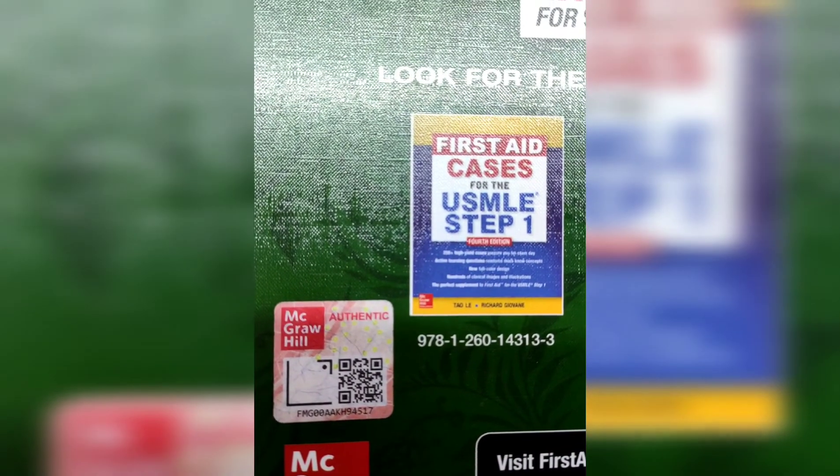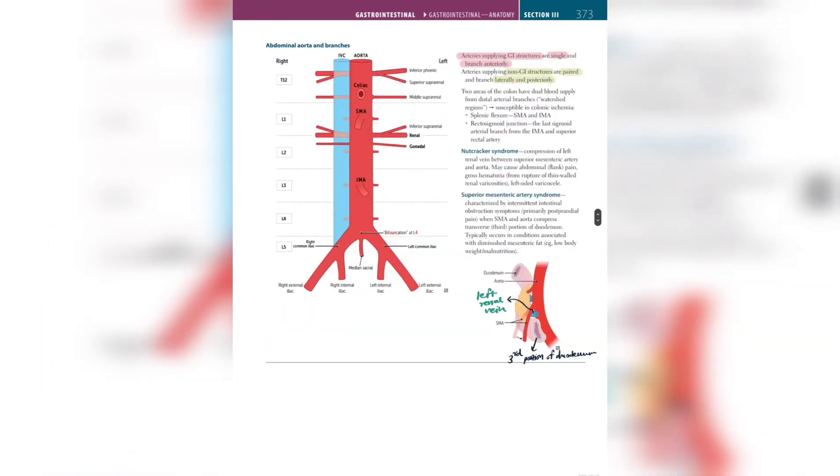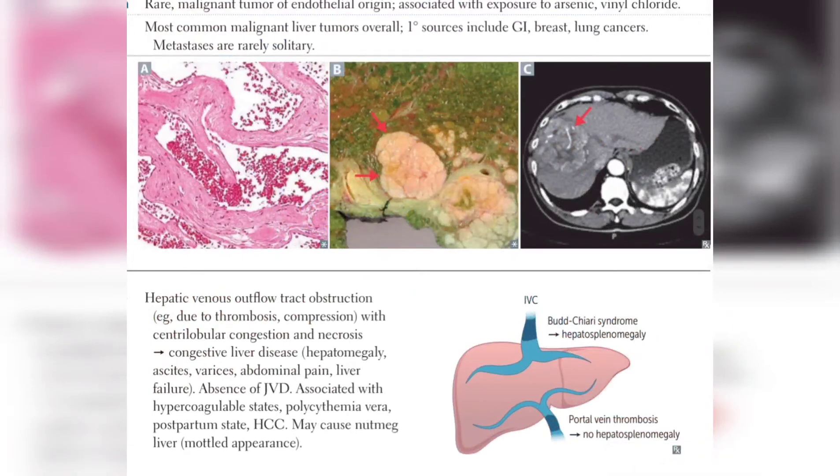You can highlight or annotate the pages with gel pens as well. Thank you for watching.